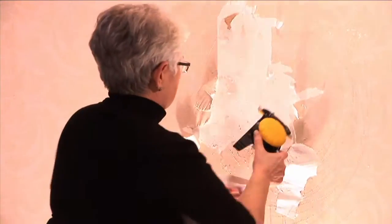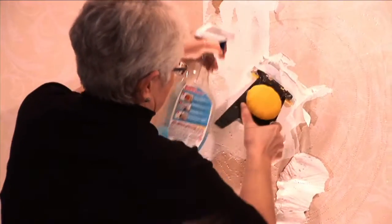Is this you? You soak, you scrape, and you're still left with a sticky mess? It's time to take the pain and frustration out of wallpaper removal.